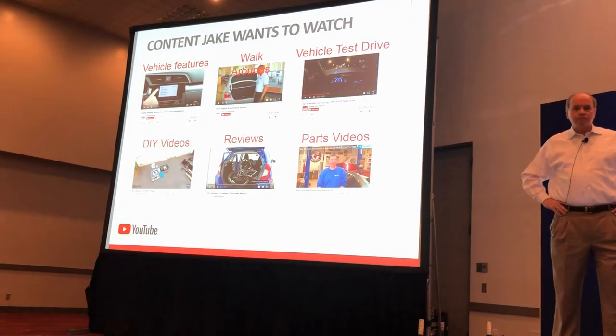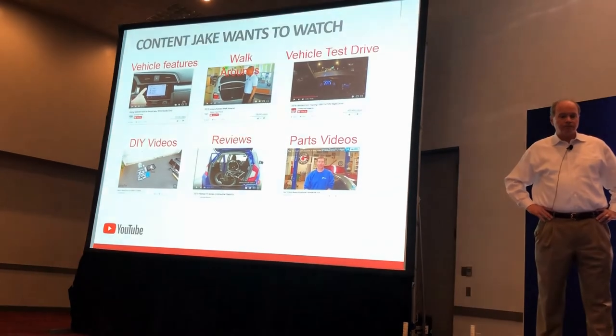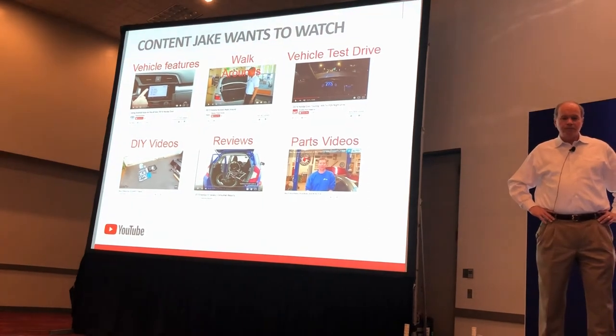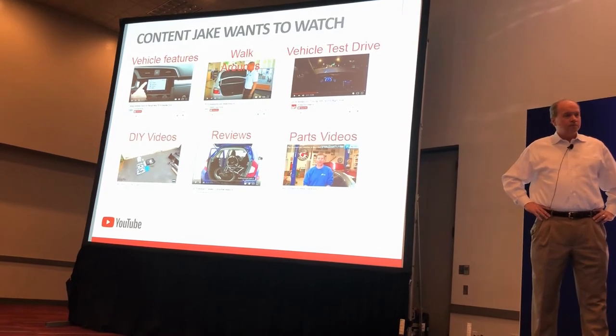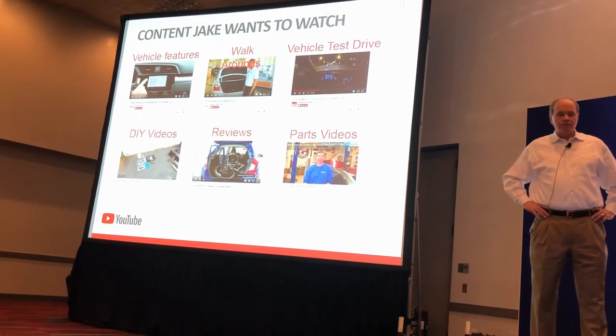From our automotive research, the number one question we get if you're bought into video is: what types of video do I need to have on my website? In this order, from the top left and across — vehicle features, walk-arounds, and test drives are the top things that people are in fact looking for, followed by DIYs, reviews, and even parts videos, which surprises a lot of people.